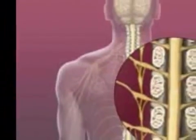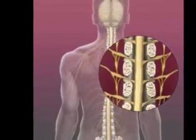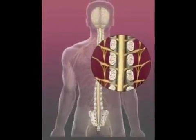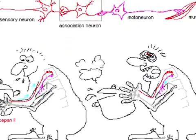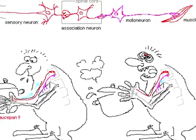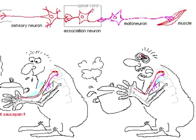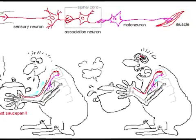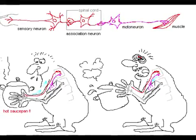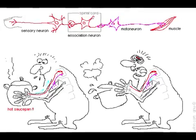In addition to transmitting information to the brain and sending commands to the body, the spinal cord is also responsible for most reflexes. A reflex is a built-in response to dangerous stimuli, allowing the body to react faster than it would be able to if the information had to be sent to the brain. If it were sent to the brain, it would have to be thought about and then travel back to the body. Snatching back your hand from a source of pain, instantly, is an example of a reflex.